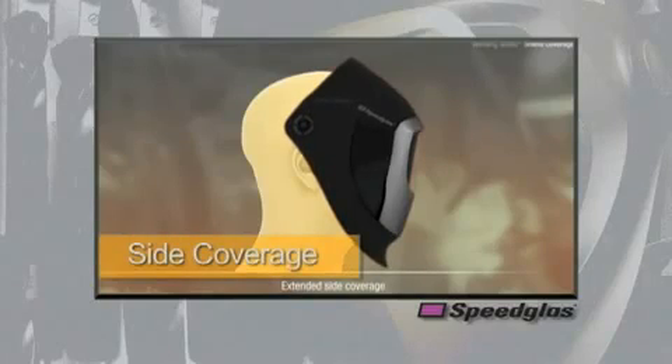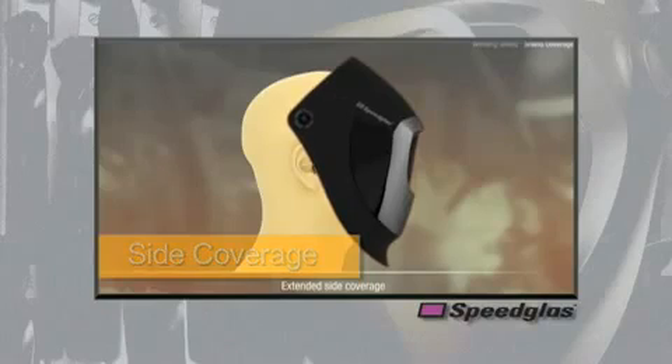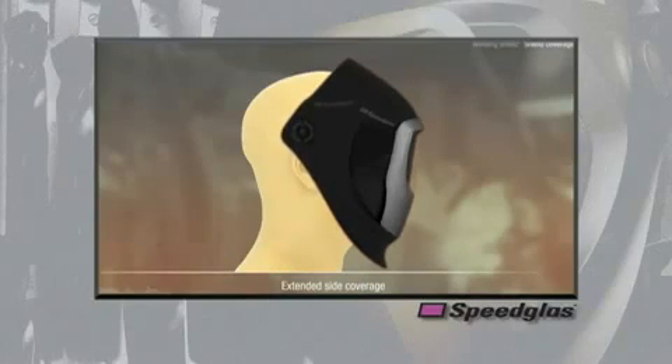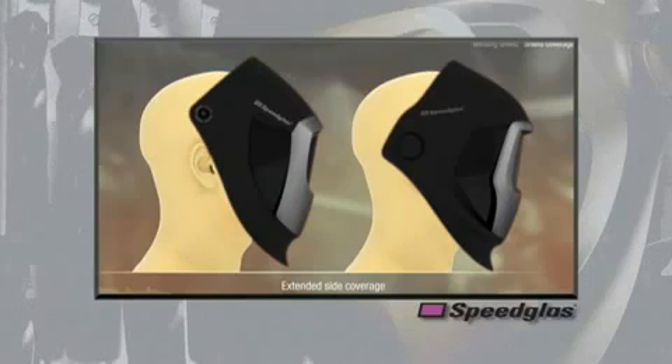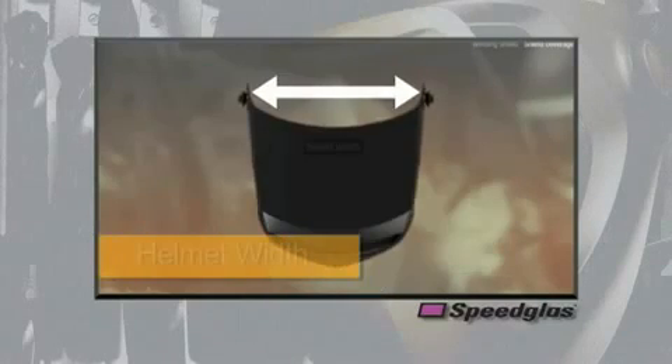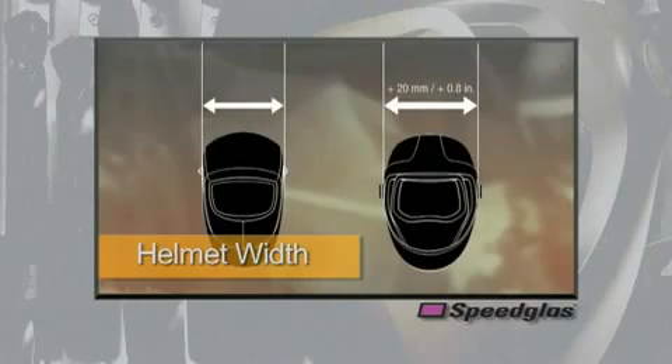Our experience showed the need for increased helmet coverage in the areas on the side of the neck and ears. The 9100 series covers more of these sensitive areas to provide more coverage than our existing products against harmful UV radiation. The 9100 series welding helmet is nearly a full one inch wider than our existing 9000 series welding helmet.